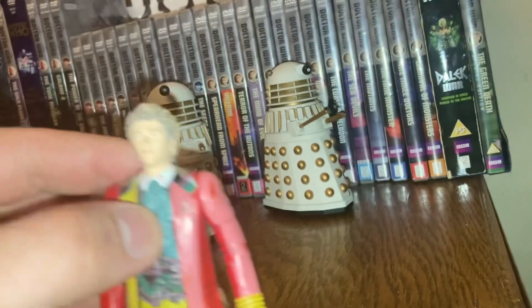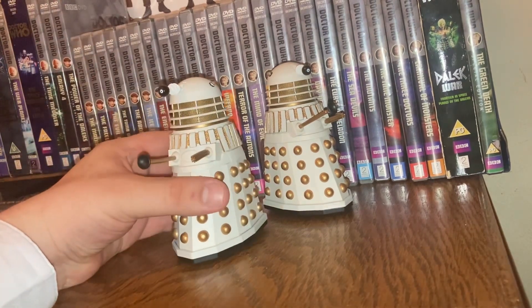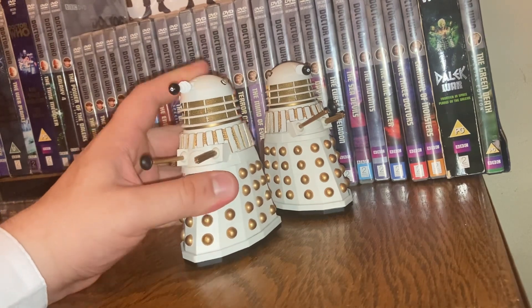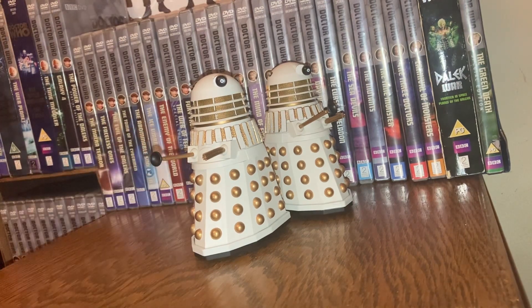Moving the Skaro Dalek out and putting in the Sixth Doctor figure — I really do enjoy the Sixth Doctor figure. These two Daleks I am so grateful to add to my collection. I'm really looking forward to getting the Five Doctors set with Richard Hurndall. I'll be showing what I've got for the Five Doctors in a future video, showing all the figures I've built up to represent the Five Doctors.